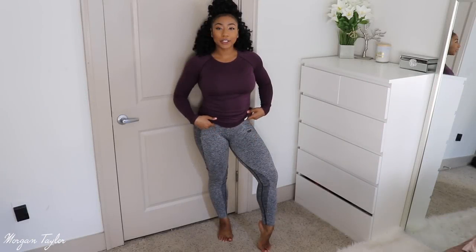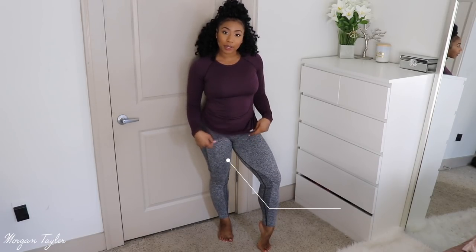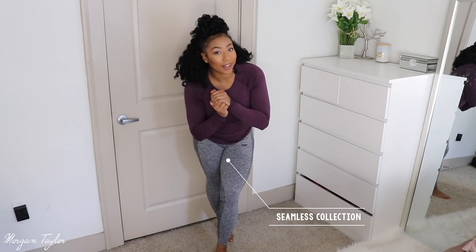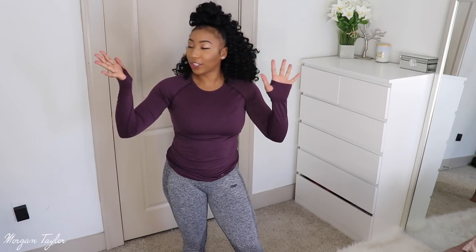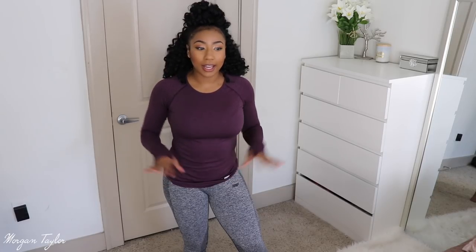Now we have the seamless collection — the seamless top and the seamless leggings. I absolutely love this top, and I'll show you why: it has little finger holes. So if you're running or really cold outside, you can put your hands through it — it helps warm you up. I love shirts and jackets that have this; I think it's so helpful and just extra cozy. This top is very very comfortable — I feel like I can do anything in it. It has great stretch and fits very nicely.